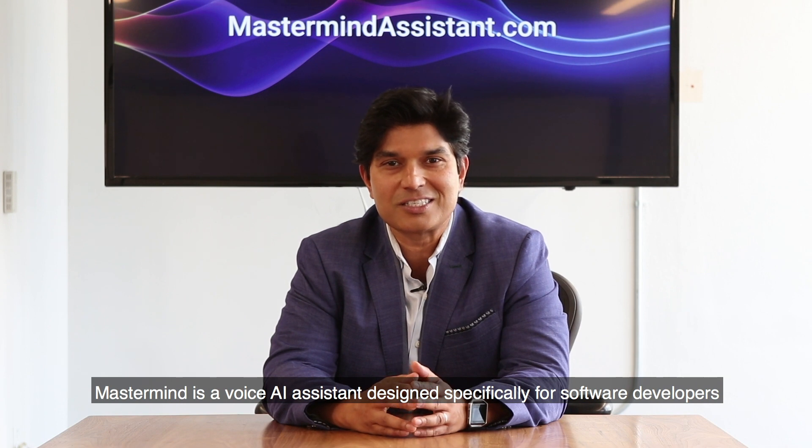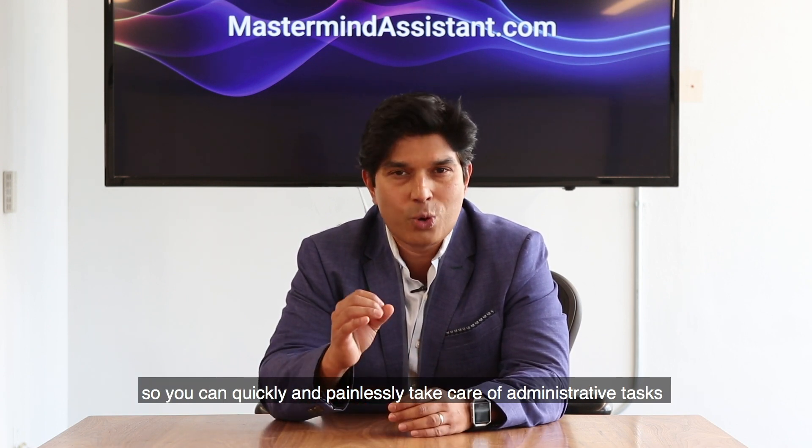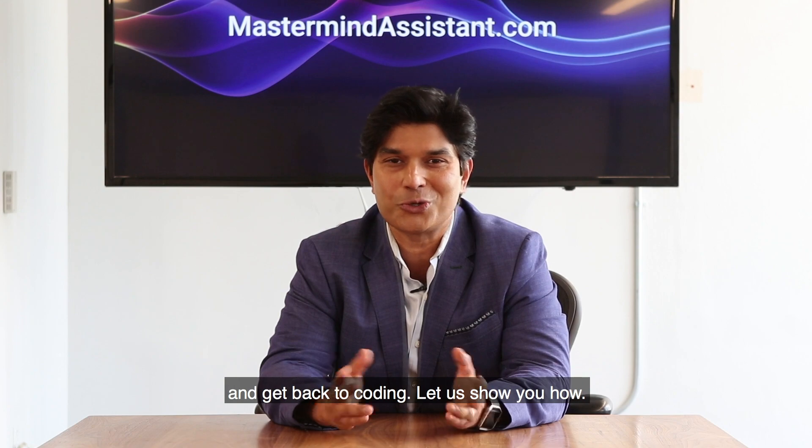Mastermind is a voice AI assistant designed specifically for software developers, so you can quickly and painlessly take care of administrative tasks and get back to coding. Let us show you how.